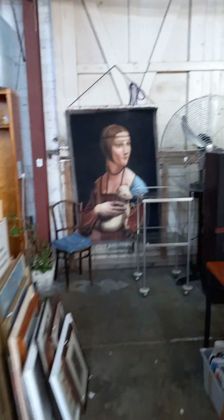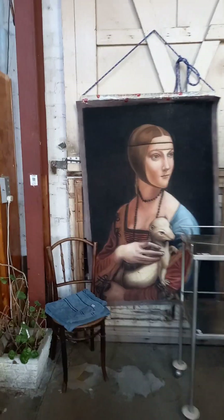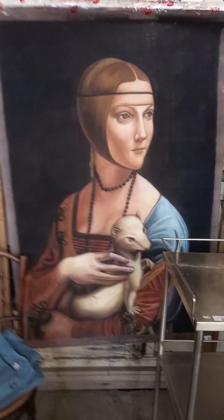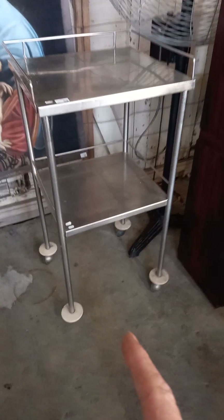The big sort of decorative pastel on canvas of a classical lady with her ferret. This is cool — the stainless steel trolley. Big lot of stereo gear.